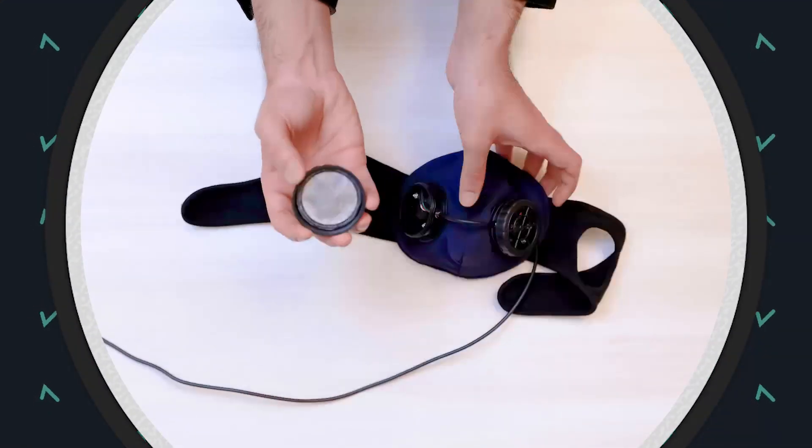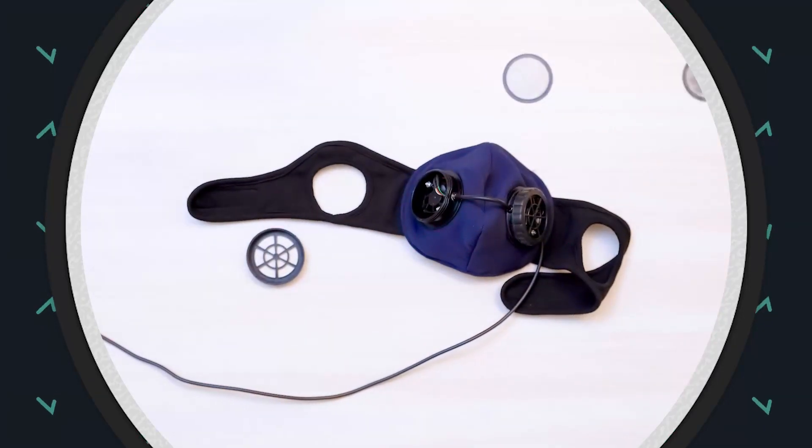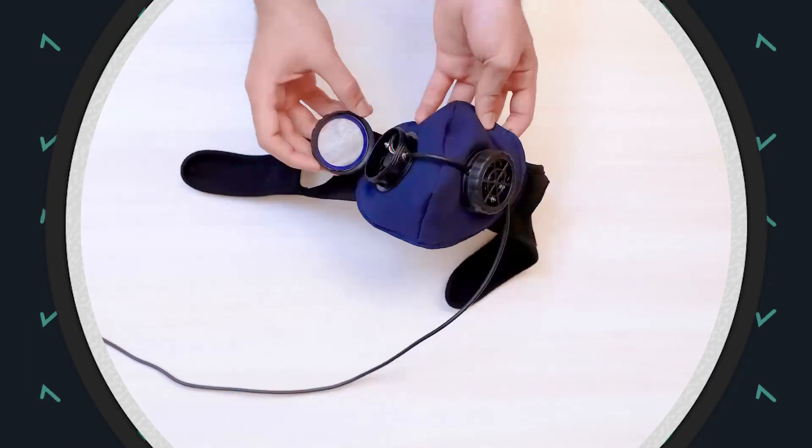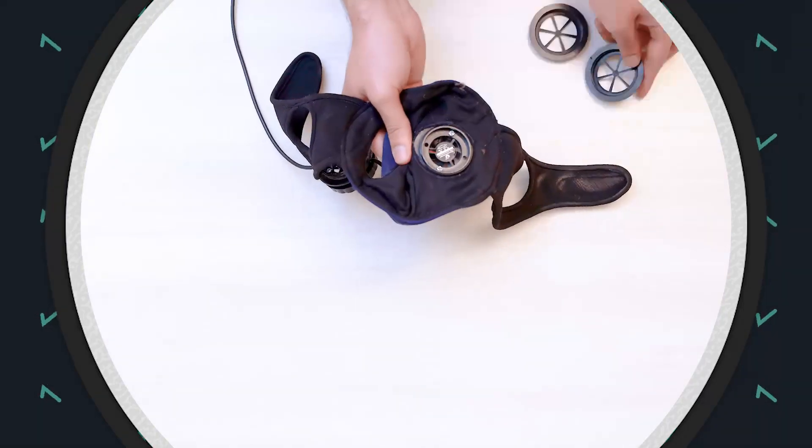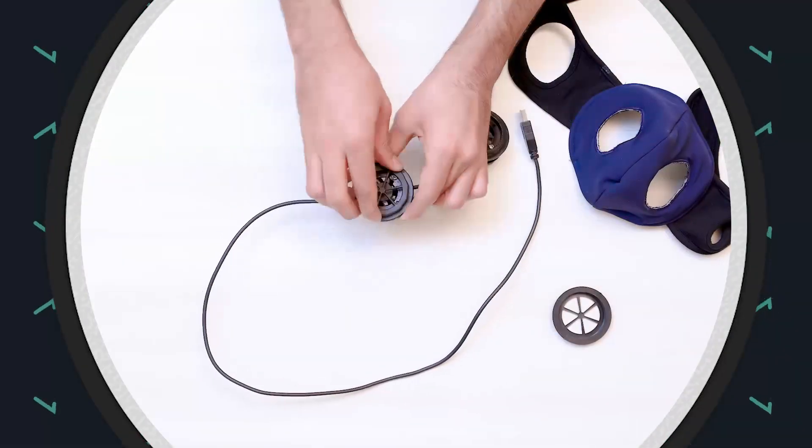When the filter becomes discolored after prolonged use, I know it's time to change it. Replacing the filter is a breeze. After a few weeks of usage, the cloth mask could also become soiled. Removing the fans to wash the cloth mask and putting them back is also easy.